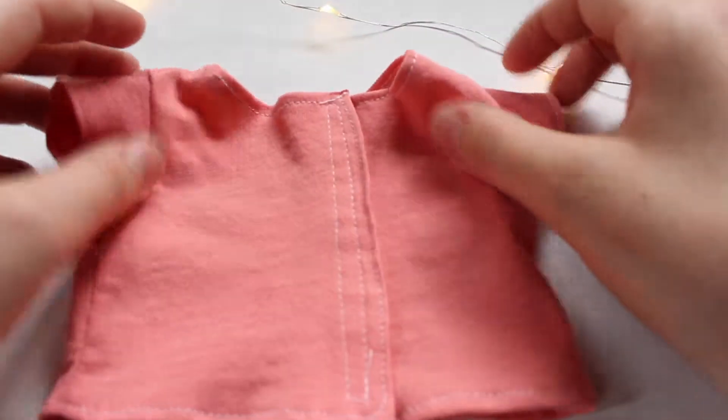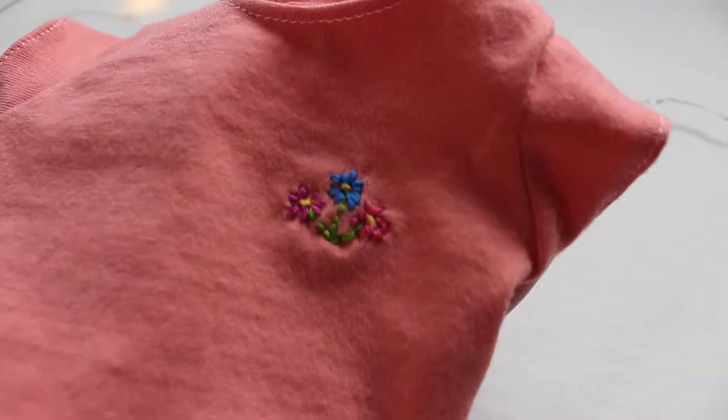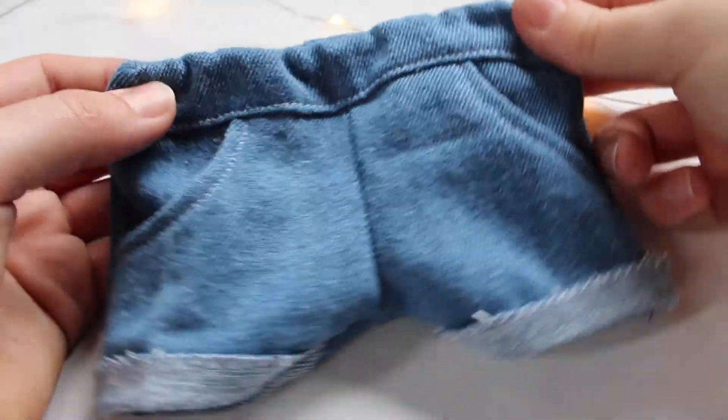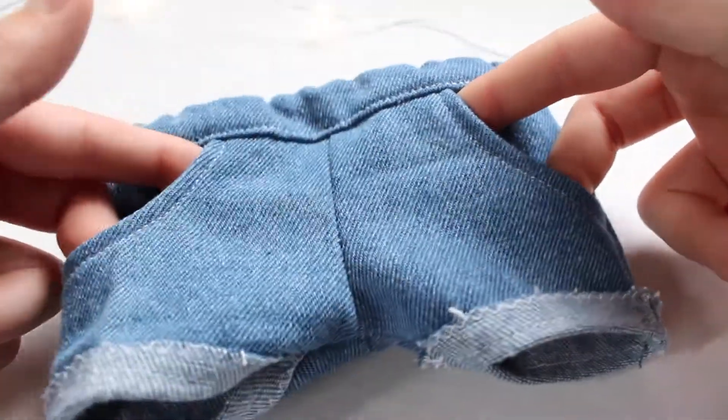Next we have this salmon colored t-shirt. It has velcro in the back and it actually has some little flowers embroidered in the top corner. Here's a closer look at those embroidered flowers.